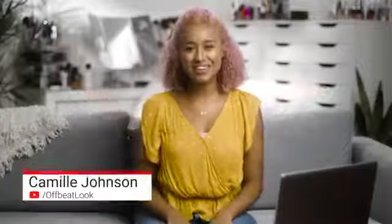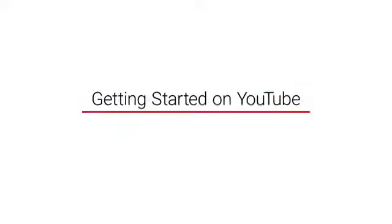Hey there everyone! It's me Camille from the channel Offbeat Look and I'm going to show you how to get your channel started quickly and easily. What's great about YouTube is it's a platform where you can have a voice and share and build communities using video. I started on YouTube when I was 14 because I wanted to have a place to express myself and my favorite looks. Over the years the community has grown which has blown my mind.